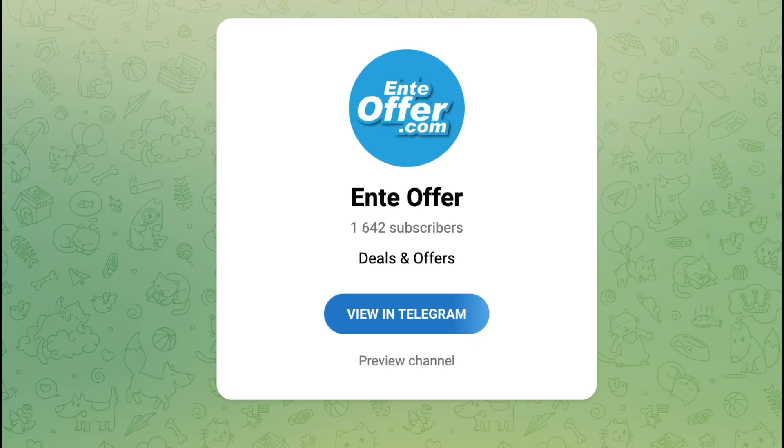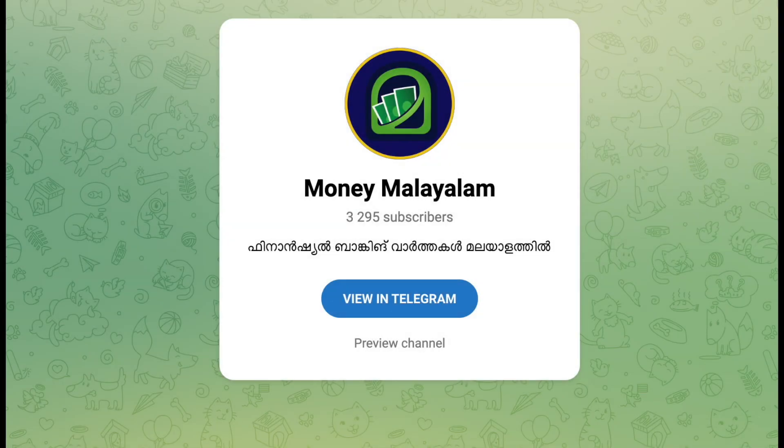Visit Finno360.com for Amazon, Flipkart, and other e-commerce platform deals. Join my offers Telegram channel for financial news updates. The link is below.